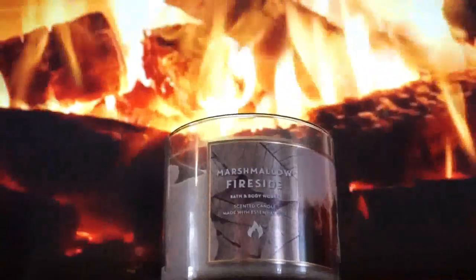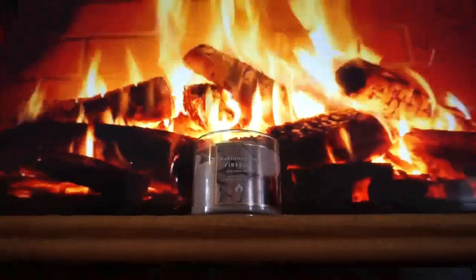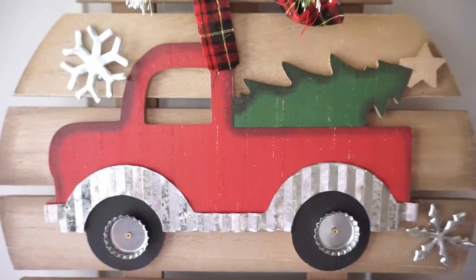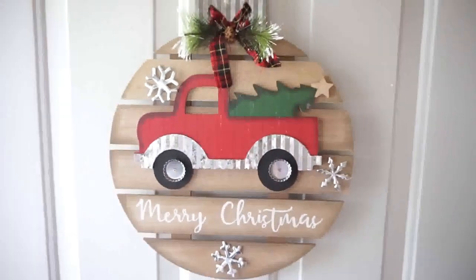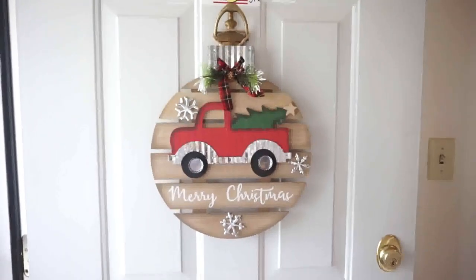Welcome back to our channel! Today I'm sharing our Christmas decor for 2019. This sign on our front door is from Walmart — I was obsessed with the red truck and the Christmas tree in the back.